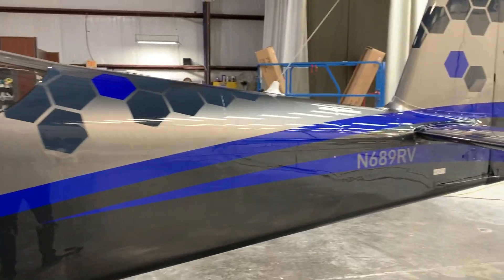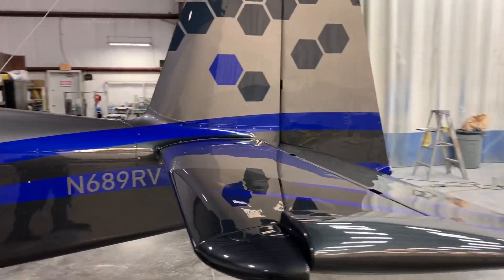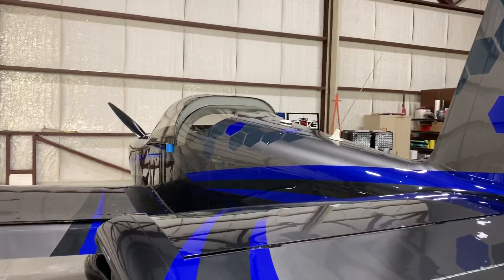I can't wait to see this outside in sunlight, Ryan. It looks fantastic. Just a quick teaser — more to come.